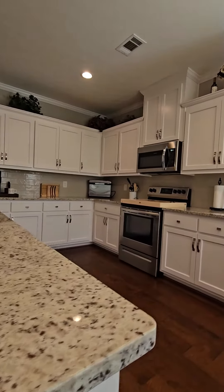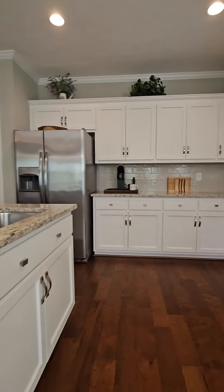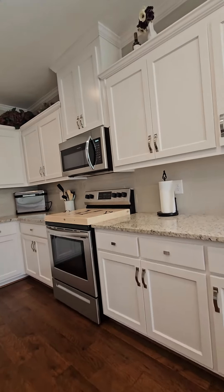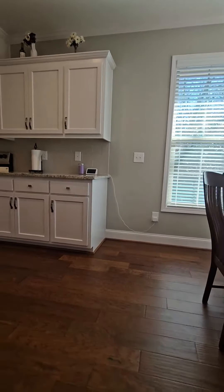The granite — I think I've seen that granite before, it's called butterfly something or other. And then the original cabinetry. Remember, this home was built in 2019.